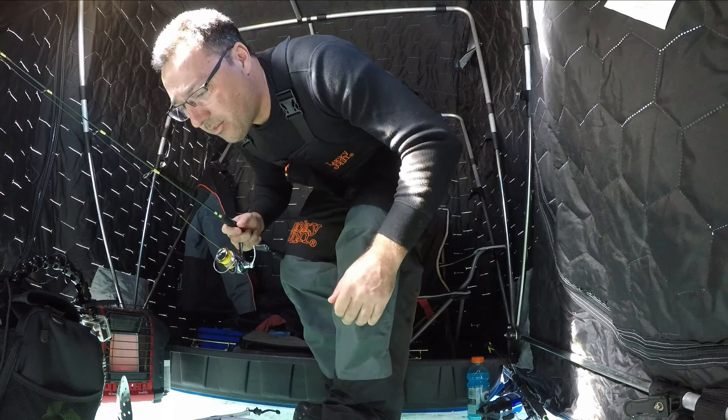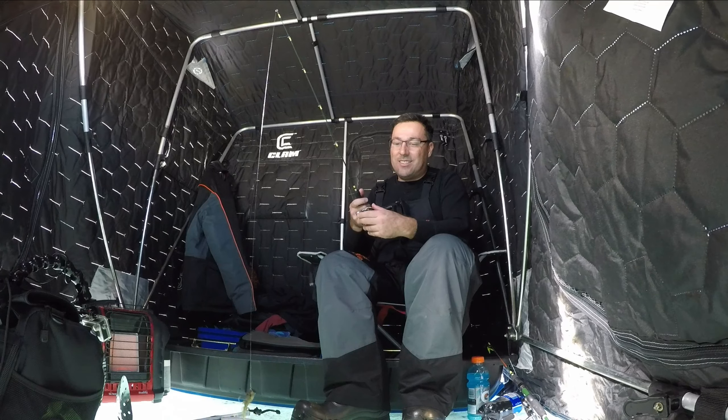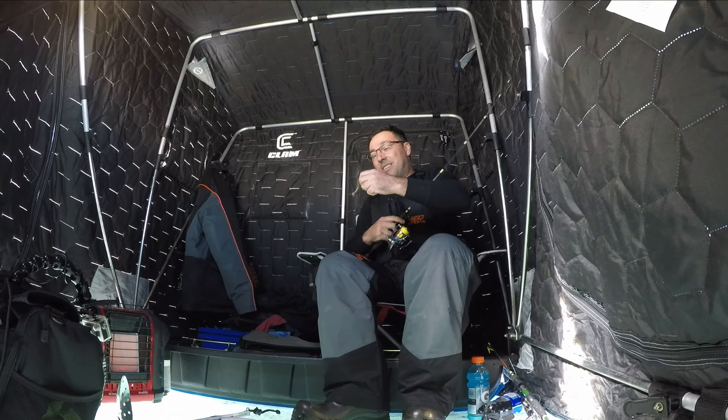Oh, he came off! He came off — ah, he came off.